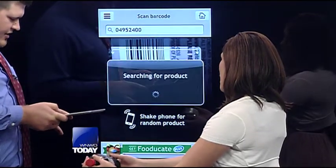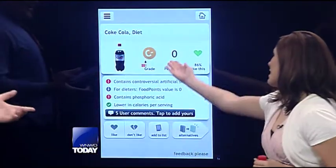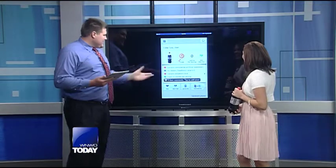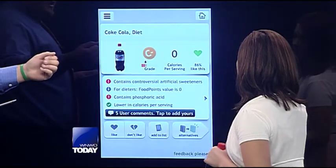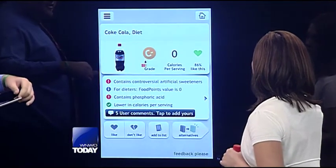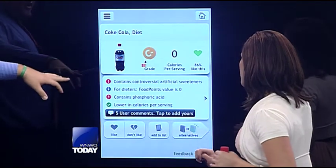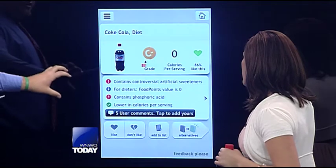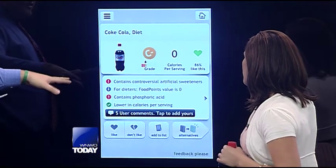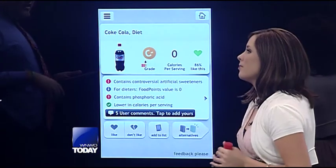I don't want to be too sad about it, but we've got a C-. That's not too bad. Diet Coke — not the best choice of drink in the morning, but it's what we had. So it shows you your grade, and it also shows you the people that like this. Obviously it gets a lot more likes than the grade itself. But then it also goes into the focal points — this contains artificial sweeteners and things like that.